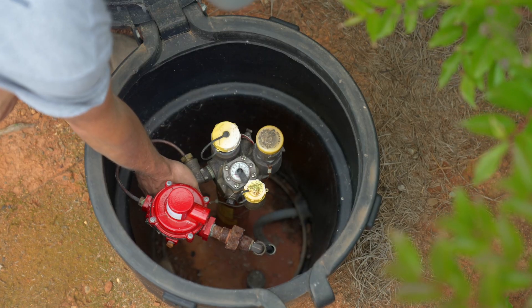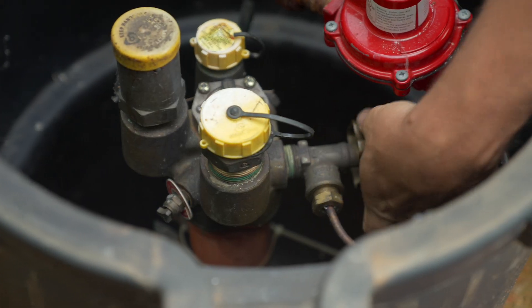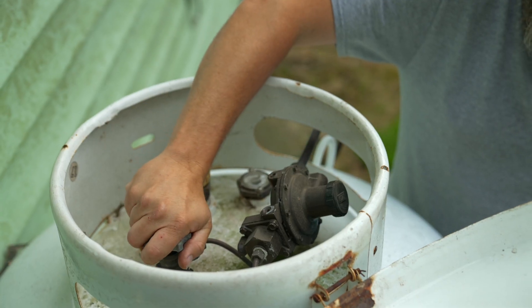When you open up any propane tank, no matter the size, there is an on-off valve that shuts the gas off in case of an emergency or any concerns you may have.